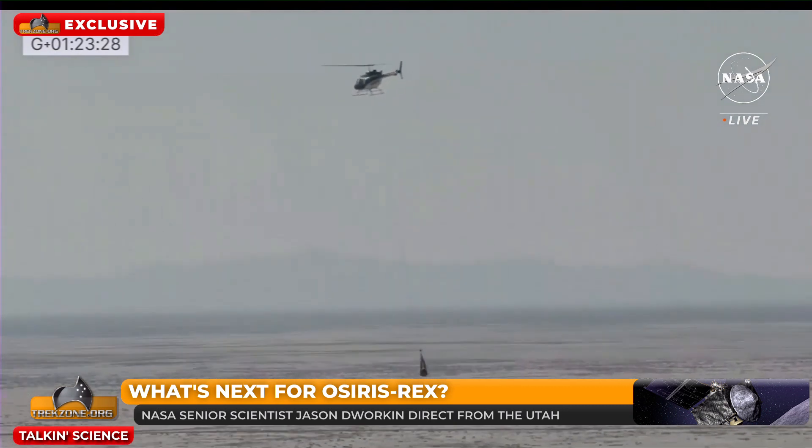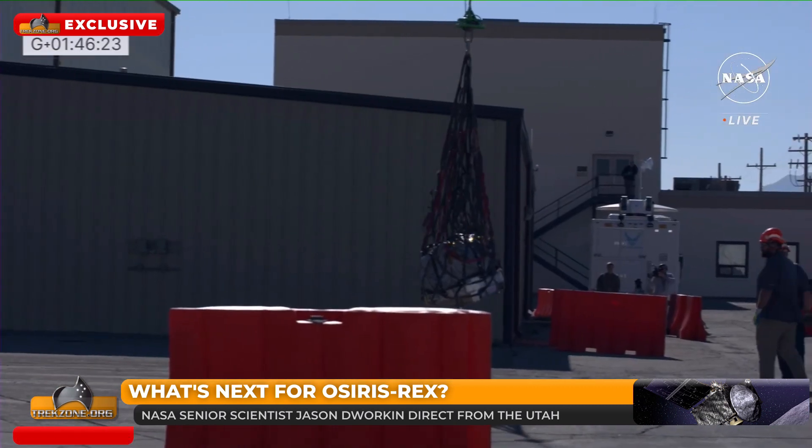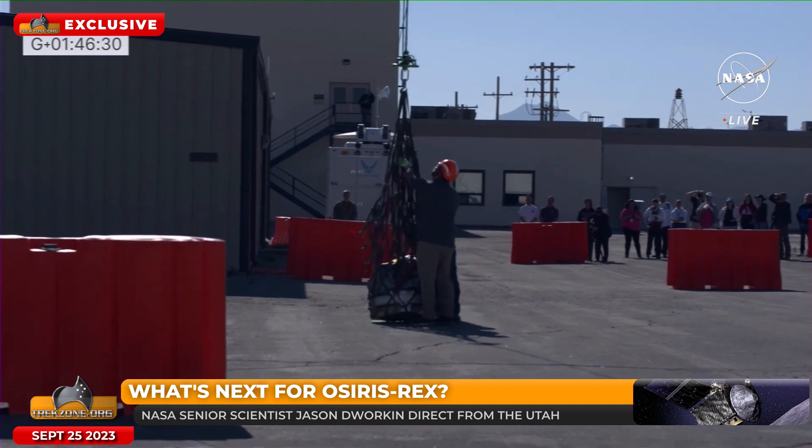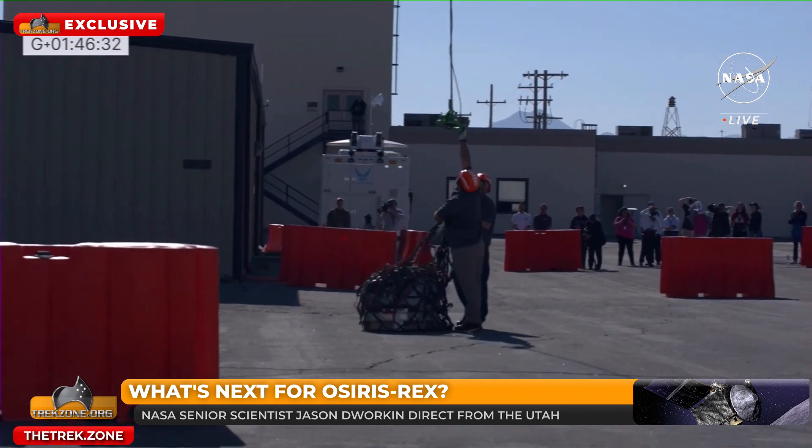October 11th is going to be the big reveal for the international community and everyone at large. Next steps are to get it back to the Johnson Space Flight Center. I'm going to let you go — it has been a massive day and your job's not done yet. You've got to fly home with it as well. I'm on purge watch tonight, taking a four-hour shift to make sure the nitrogen purge stays connected and nothing goes wrong. It's a precious sample and it's worth doing.